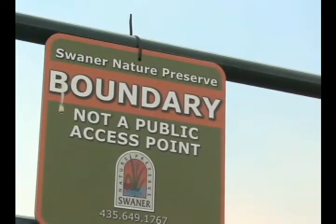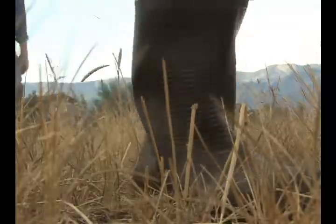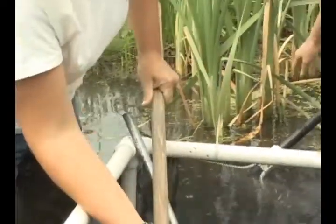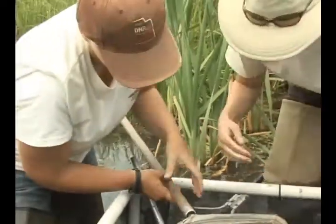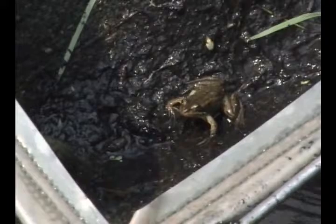We are here today at Swanner Nature Preserve. We are continuing the repatriation of the Columbia spotted frog towards that really tall green patch. This is actually a continuation of a project that we started in 2004. Back then we put in approximately 700 metamorphs — 700 little froglets — and through the years we've also put some more tadpoles straight into the system. This is our second year again doing what we call the Head Start Project.